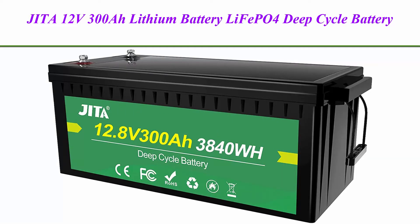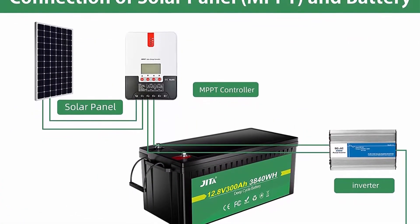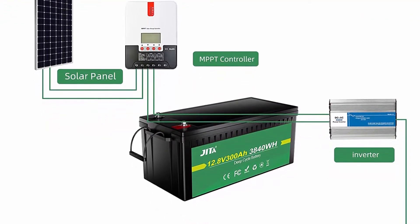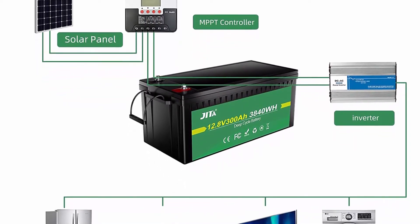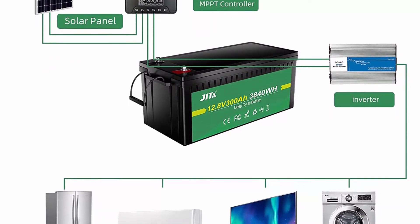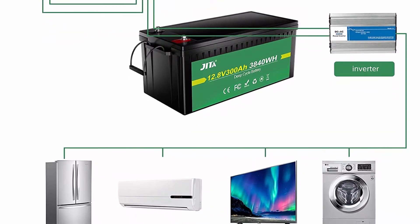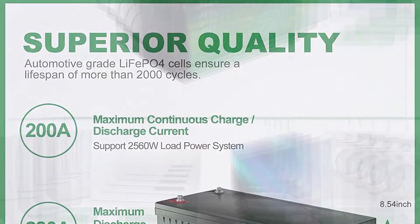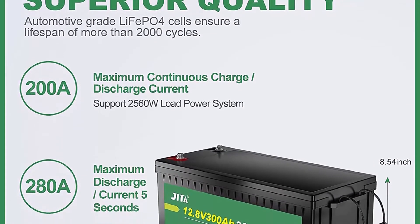Top 3: JITA 12V 300Ah LiFePO4 deep cycle battery with 200A BMS, 2000-5000 cycles, 10-year life, for solar power systems, RV, house, trolling motor, wheelchair, and household use. JITA lithium-ion batteries have excellent quality since they are manufactured by automotive grade LiFePO4 cells with more stable performance, high energy density, and greater power. They carry CE certificate and pass UN 38.3 MSDS testing.